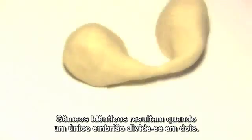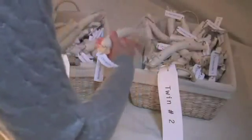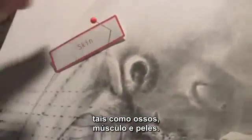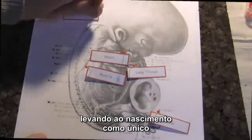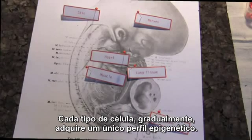Identical twins result when a single embryo splits in two. Each embryo has the same genome and the same epigenome. As the embryos develop, cells differentiate into distinct types such as bone, muscle, and skin. As each type specializes, epigenetic tags activate and silence specific genes, leading the cells to specialize further. Each cell type gradually takes on a unique epigenetic profile.